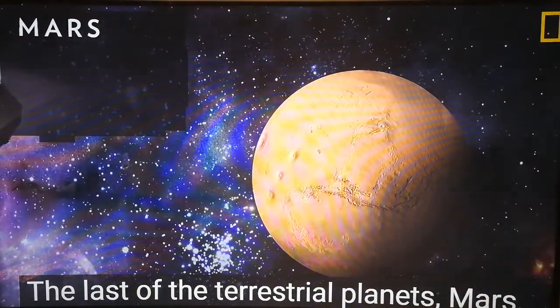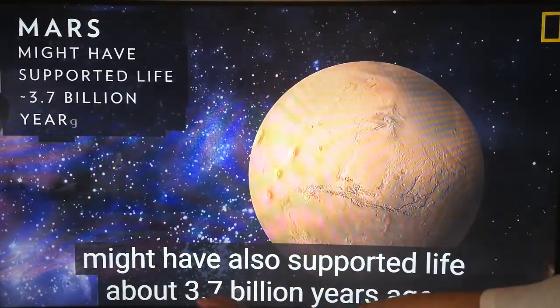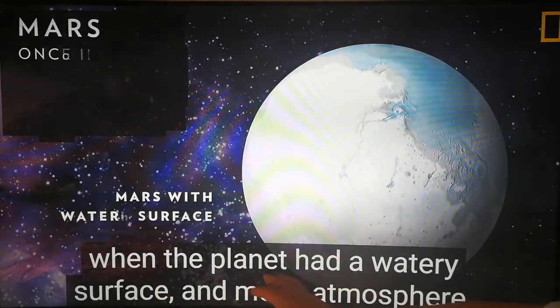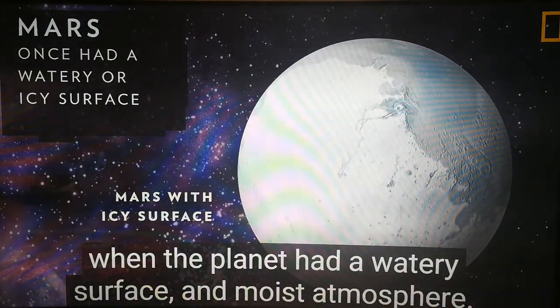The last of the terrestrial planets, Mars, might have also supported life about 3.7 billion years ago, when the planet had a watery surface and moist atmosphere.